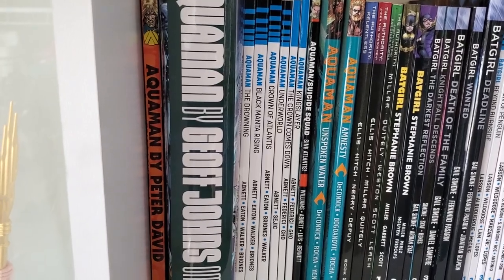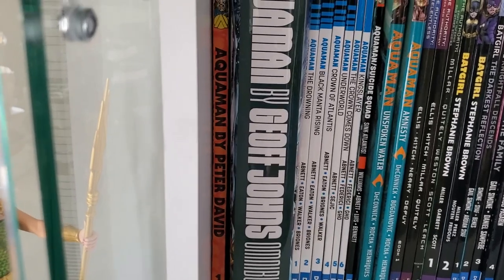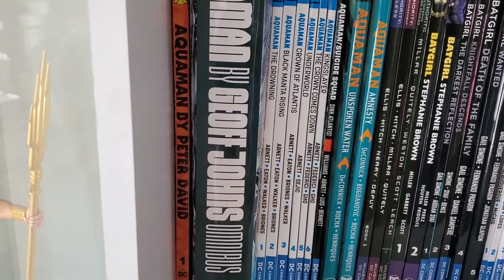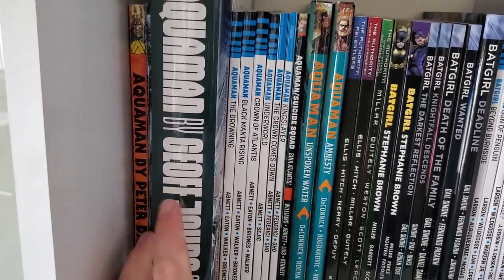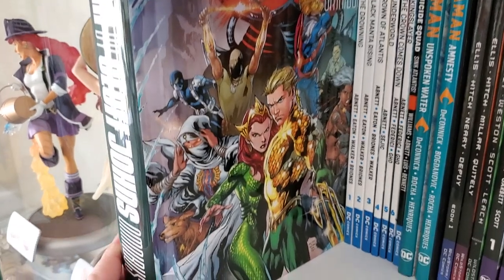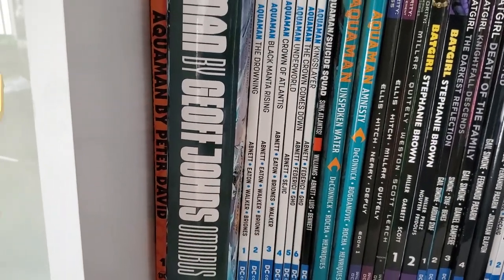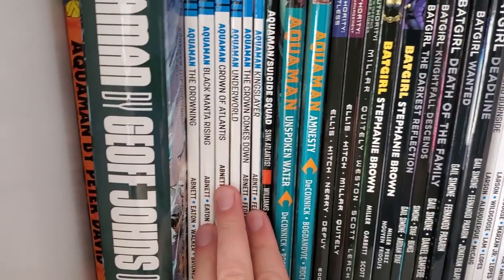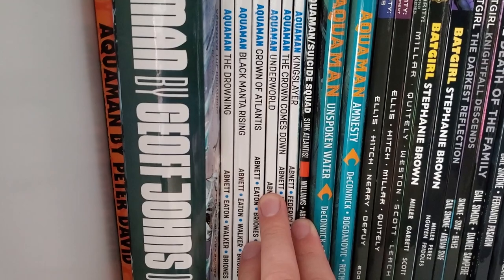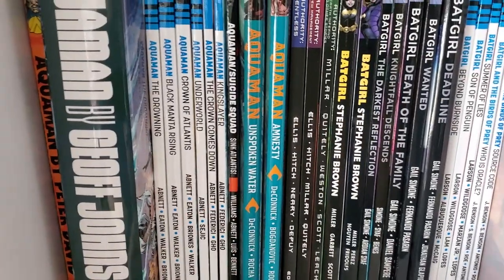We'll start with the Aquaman stuff. We've got Aquaman Volume 1 by Peter David — I plan on picking up Volume 2 at some stage; I did quite enjoy Volume 1. Aquaman Omnibus by Geoff Johns — really, really good read. Aquaman is a really underrated character, especially with some of the writers he's had recently. Dan Abnett's Aquaman was another really strong run. Everything I've read by Abnett I've really enjoyed, whether it be comics or novels — he's a really strong, engaging author.